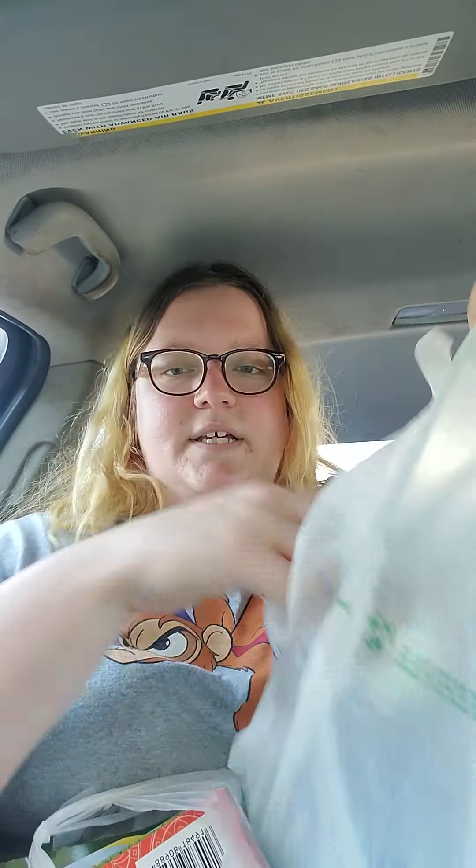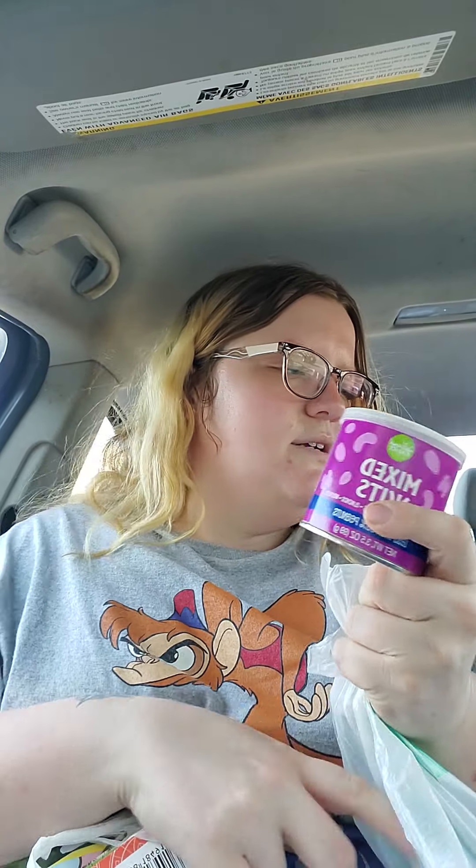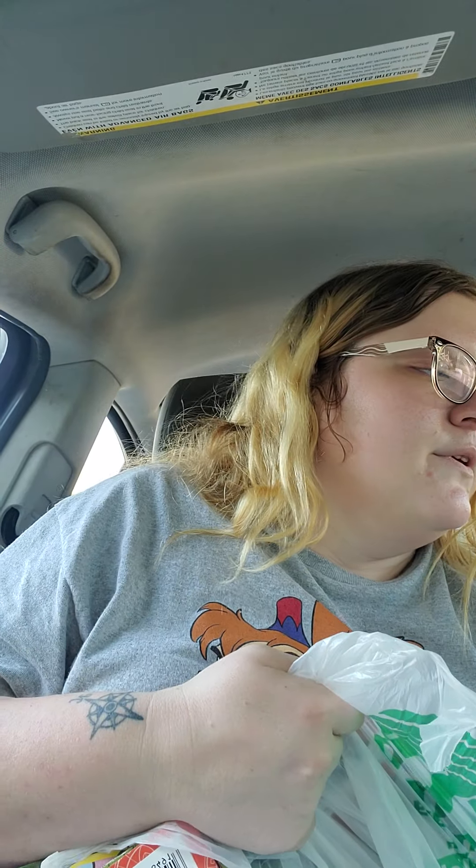Let's do this bag real quick - it does have more food in it. Mixed nuts, also for him. And then a water for me. And then this bag has fun stuff.